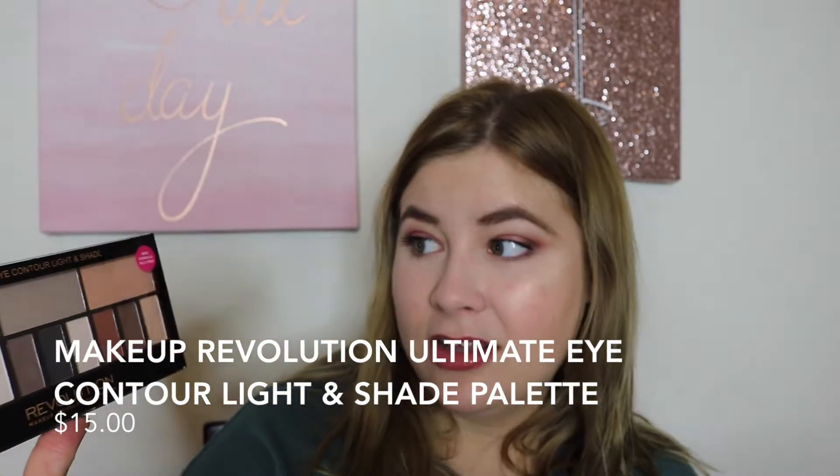Now moving on to makeup. I just have a couple makeup products. One thing I discovered is the Makeup Revolution Ultra Eye Contour Light and Shade Palette, which is a not even subtle attempt at duping the Kat Von D Shade and Light Palette. What's really nice about this is it's $15. The shadows are really blendable and go on easily and are very pigmented, and it's all matte, all neutral shades. They have a mix of warm tones and cool tones. And you can do a full eye look, which I think is great. I don't have the Kat Von D palette personally and I really want it, but now I don't feel like I need to get it and spend $45.